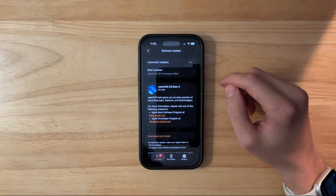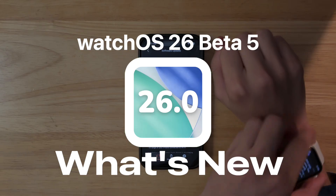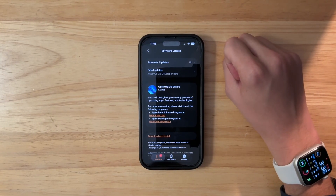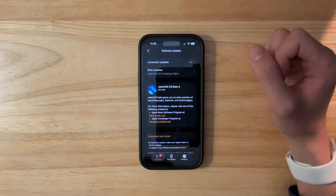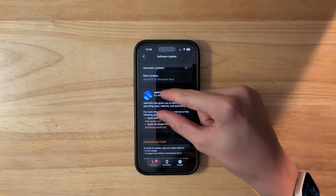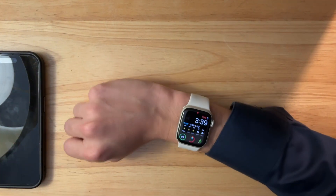What's up everyone, WillieApple here. Today Apple has released the fifth beta of watchOS 26 to developers, and hopefully soon they'll release it to public beta testers. In this video I'll be showing you what is new inside the software. We've got a couple things to talk about — let's get started. On my Apple Watch Series 8, the update came in at 672 megabytes.